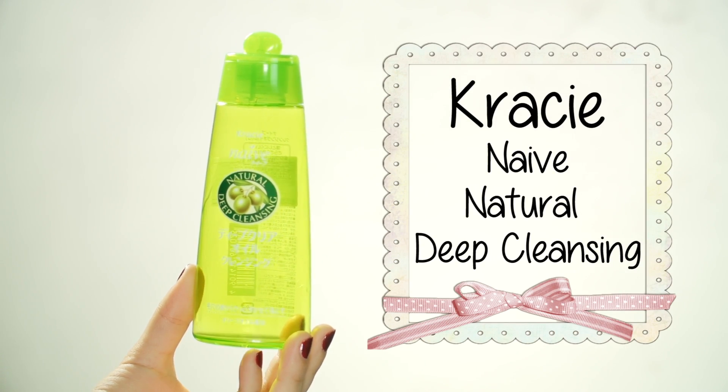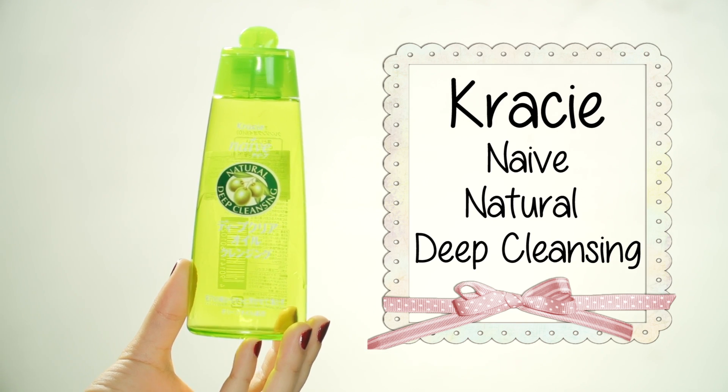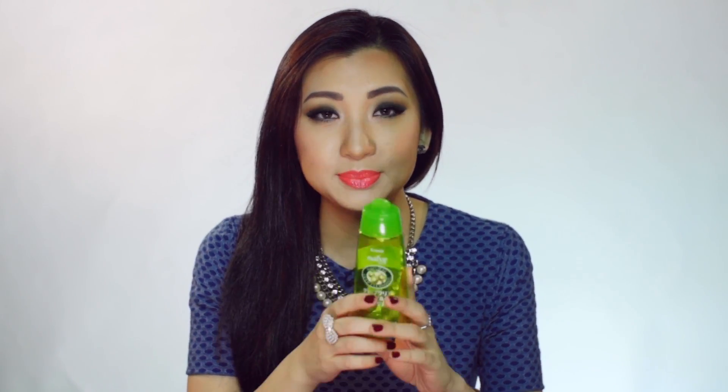Let me just go straight into it because there's a lot of products, like I said. The first thing I want to show you is this Crazy Naive Natural Deep Cleansing Oil. I believe this is actually olive oil. I bought this when I was in LA, which was like a long time ago, and I don't know why it took me so long to finish this. I like to use different makeup removers at the same time, so I don't always use this every night — that's why it's taken me a while. But anyways, this is a great makeup remover cleanser.